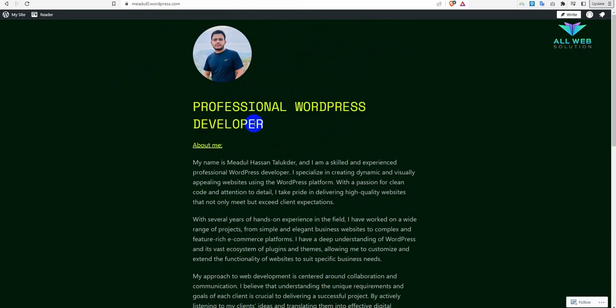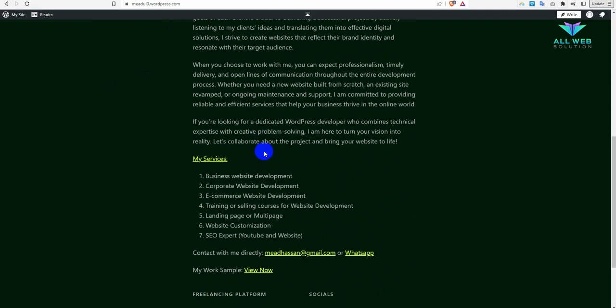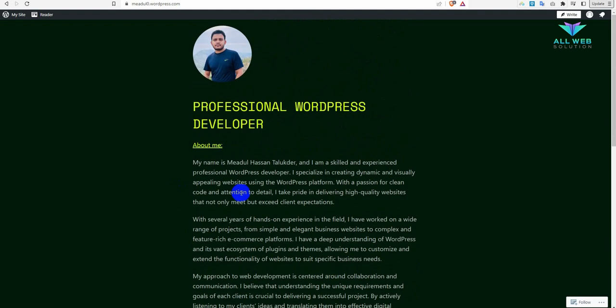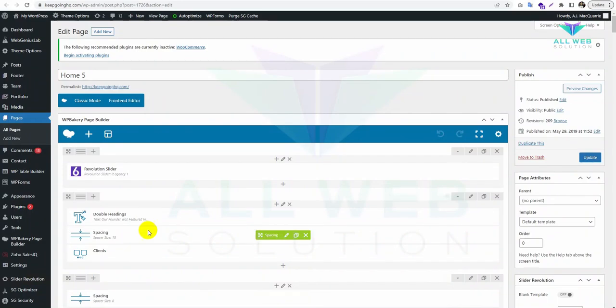This is my portfolio website. I am a professional WordPress developer. If you need any help with developing a website or fixing any issue, I am here to help you. I am available on this platform and you can directly contact me via email or WhatsApp. These are my services — thank you.